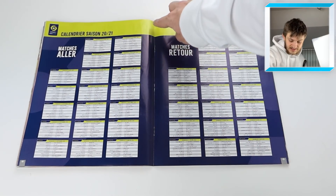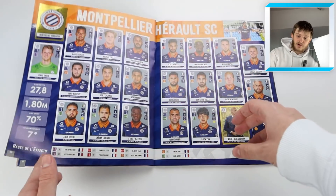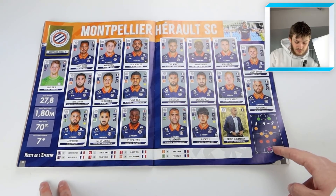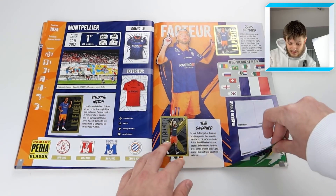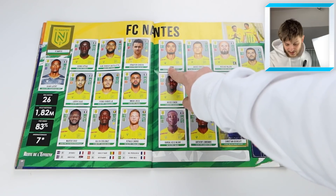Ben Yedder again on the next page, Golovin there for Monaco. Then we've got all the fixtures section, which is great - all the fixtures printed in there. I managed to take the poster out nicely and reassemble the album without damaging it. Then we've got Montpellier - Stephy Mavididi, former Arsenal youngster. Get him on Football Manager if you play it - he is incredible.